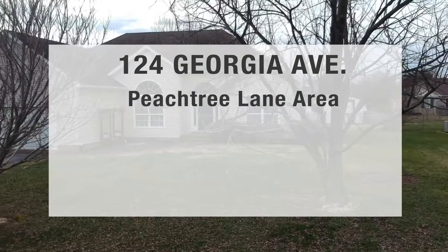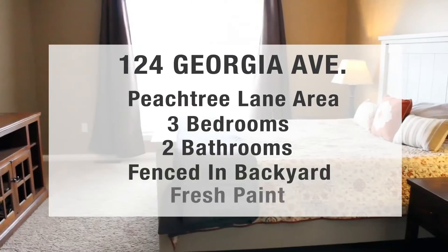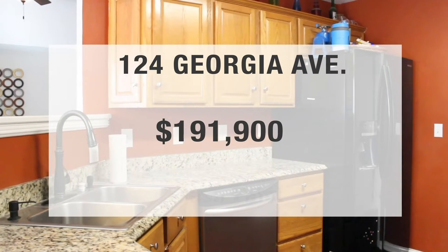The second house is located at 124 Georgia Avenue, in the Peach Tree Lane area. It's a three bed, two bath house that has a fenced-in backyard, fresh paint throughout the interior, and is priced at $191,900.